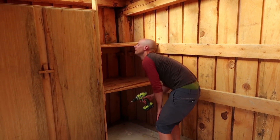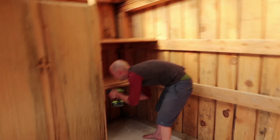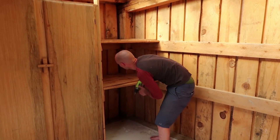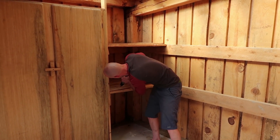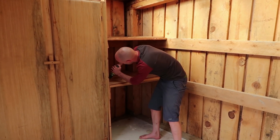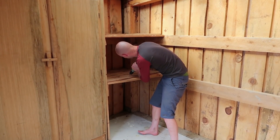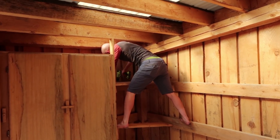I had to get Mackie to come up and do the last couple of screws because they were really in there. I'm pretty sure whoever built this shelf used as many screws as some carpenters would use in an entire house. The whole thing is extremely overbuilt.